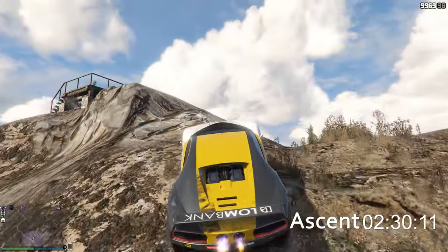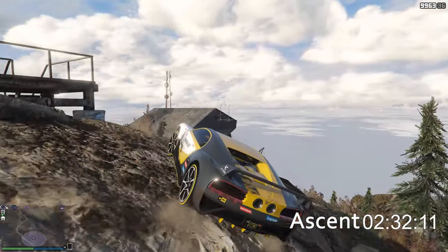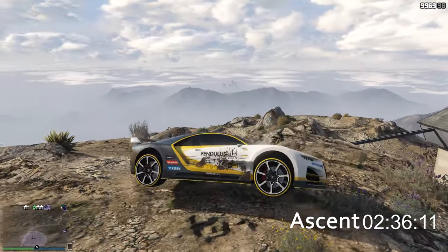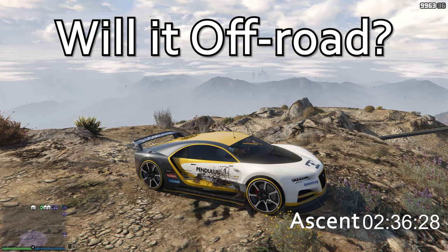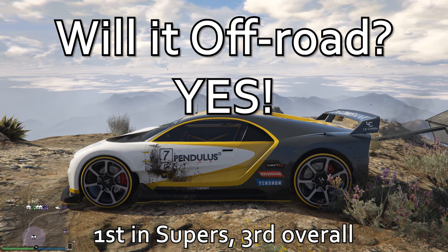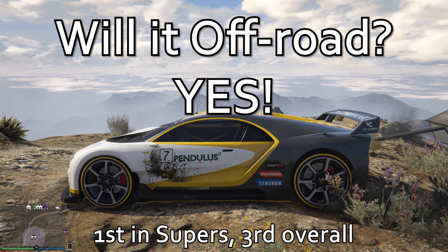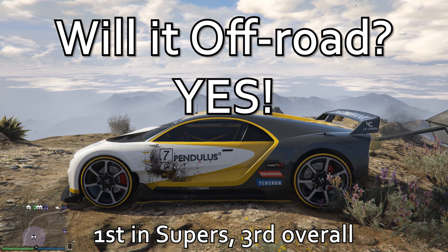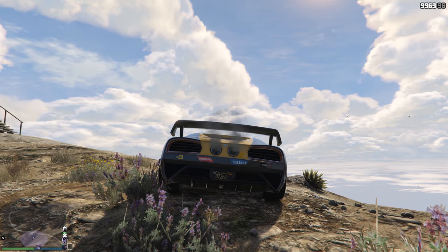Look at the time we are getting from the Nero — we are up in 2 minutes 36 seconds. Will it off-road? Yeah! Making it the new first place supercar and third overall. We don't count the buzzer being in first place. This thing just absolutely flew.